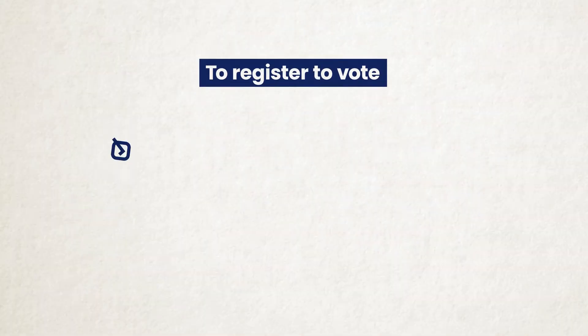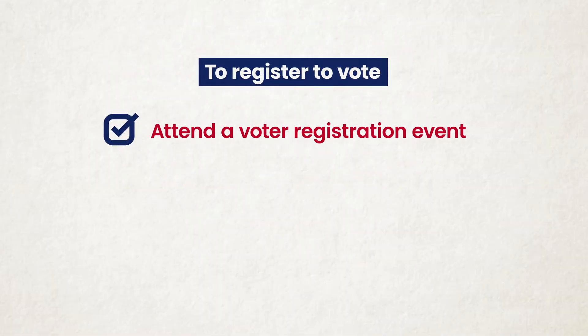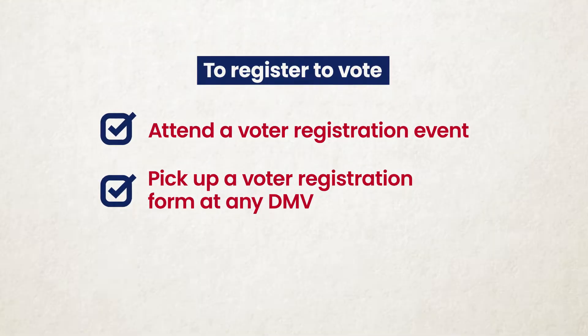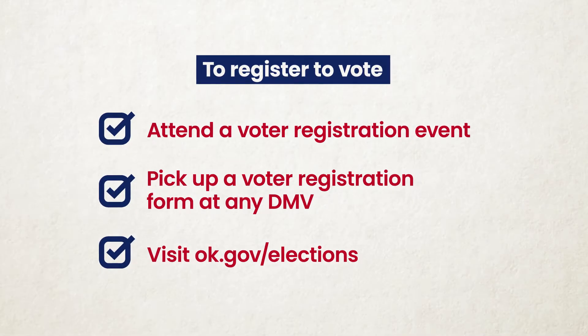To register to vote, you can attend a voter registration event, pick up a voter registration form at any DMV, or visit ok.gov/elections, download the form, complete it, and mail it to the state election board.